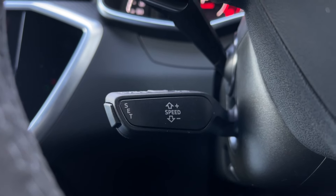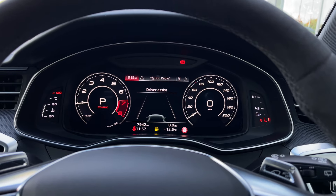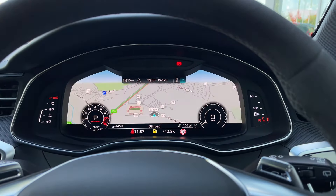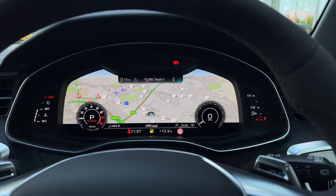Taking a look at the Audi Virtual Cockpit display, you can use those buttons on the steering wheel to easily flick through the different menu options available and also get a nice wide view of the car's built-in satellite navigation system.